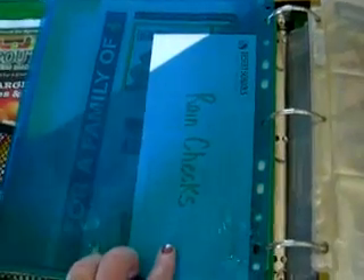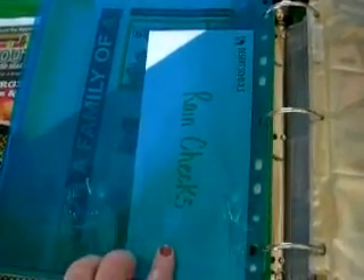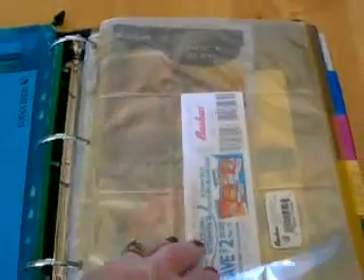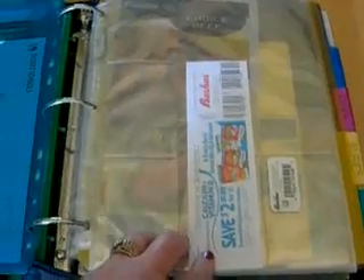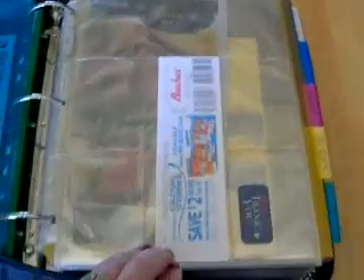In the back pocket I have a little envelope. These envelopes I borrowed from my ATM teller machine — they're those depository envelopes. They are really sturdy and strong and they are free, so I use those for my rain checks. In between each store section I have four pages of these baseball card holders, or as my daughter would call them, the Pokemon card holders. I do have my frequent shopper cards in the front of each of those.